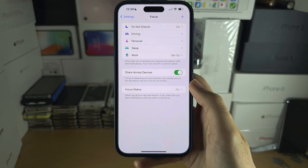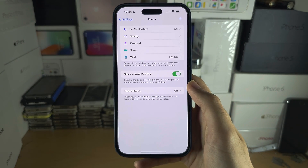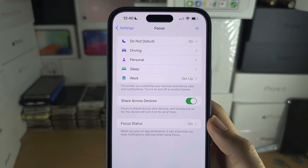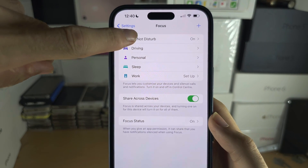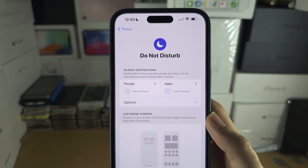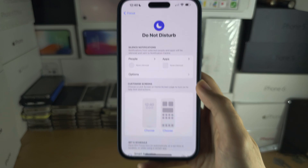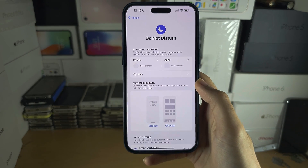The issue is you have a Focus set up and this is blocking calls. In my case I have Do Not Disturb, and Do Not Disturb is going to silence notifications, so if anyone calls me I'm not even going to know.